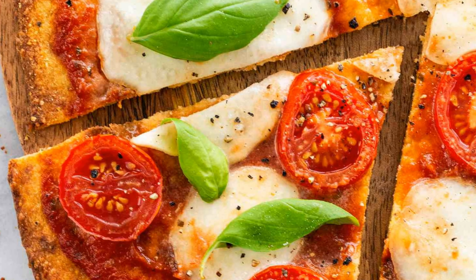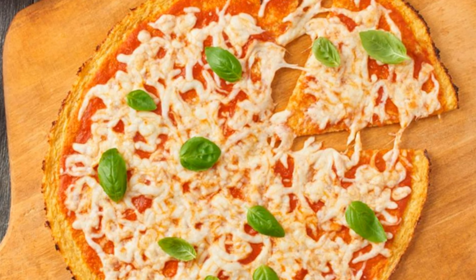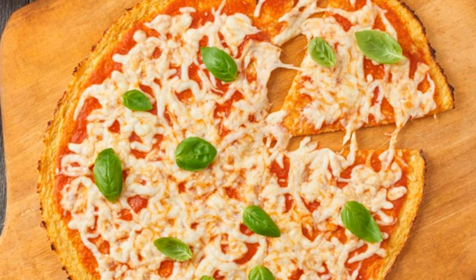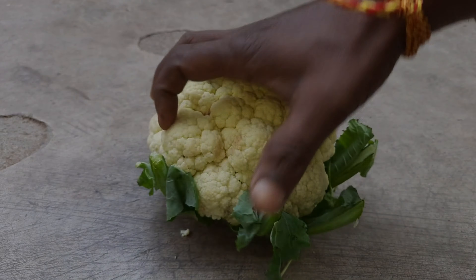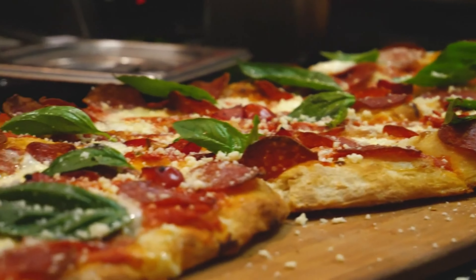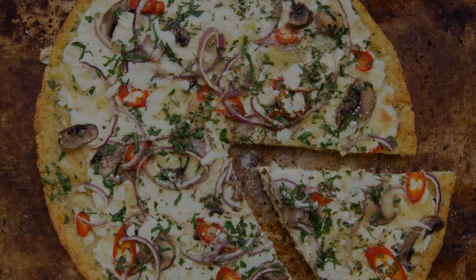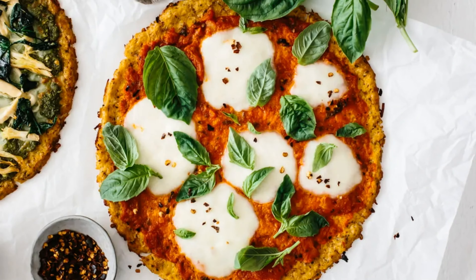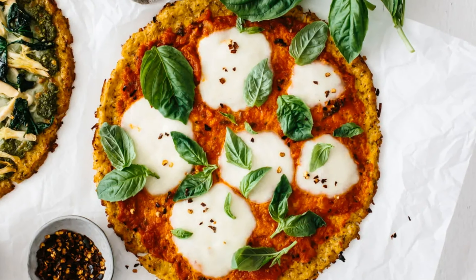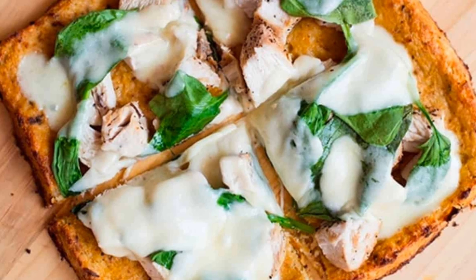Cauliflower pizza crust is a game-changer for those with diabetes who want to enjoy their favorite comfort food without worrying about blood sugar spikes. Cauliflower is low in carbohydrates and high in fiber, making it an excellent choice for managing blood sugar levels. This homemade crust is easy to make and can be topped with your favorite low-carb toppings like tomato sauce, cheese, and vegetables. By skipping the traditional wheat-based crust, you can significantly reduce the overall carb content of your pizza — it's a win-win for pizza night.